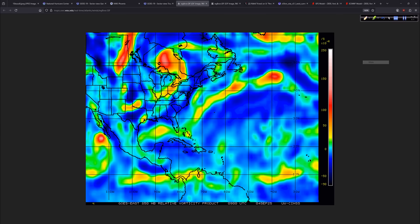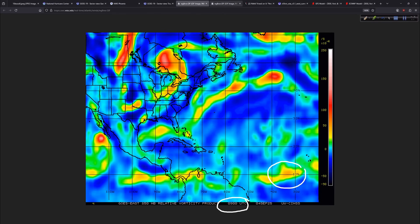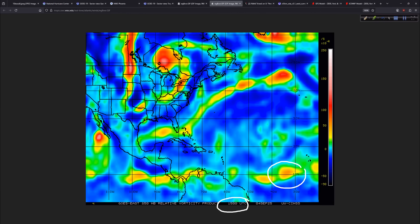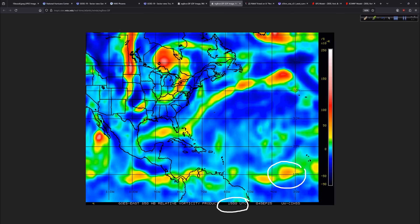Let's look at things from the vorticity perspective. This is the 9 UTC update. We'll do a little stop motion for you. There's our area of interest right there. And what I want you to notice when I move this forward to 15Z — you can clearly see we're starting to get more of a ball shape. It's more concentrated, less stretched out, starting to become more consolidated.